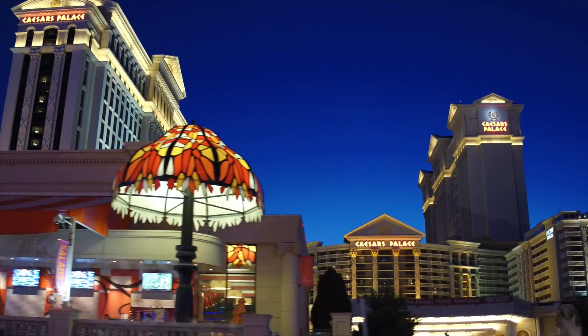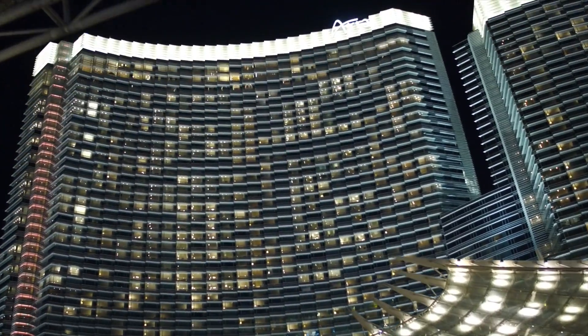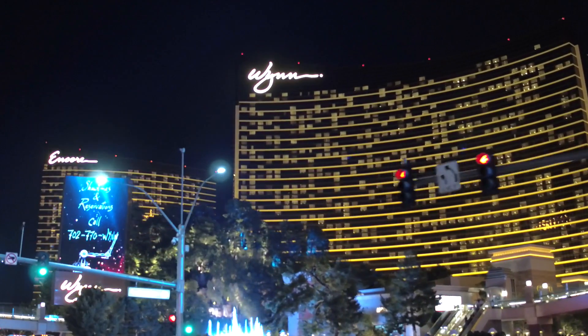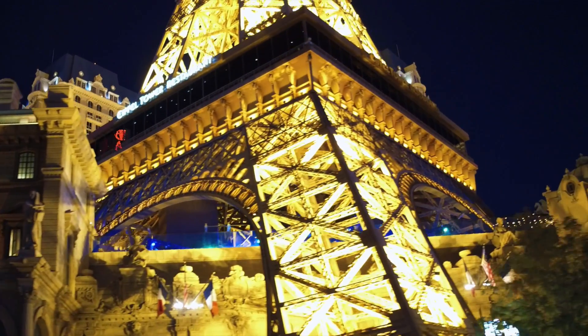Imagine having an address within walking distance of these renowned attractions. There is a location where this wealth of entertainment is minutes away, yet visible from an elevated perspective.